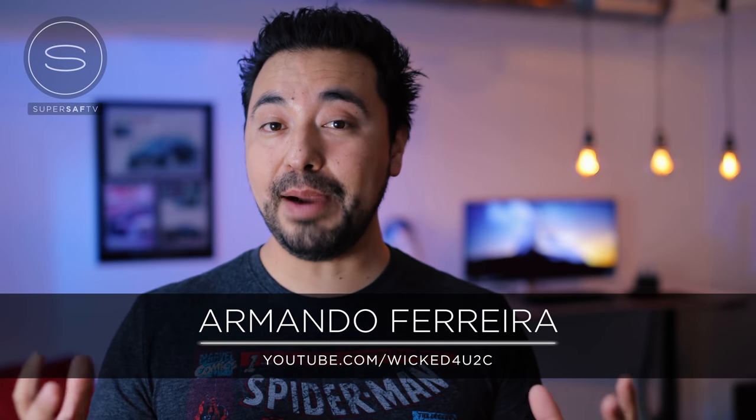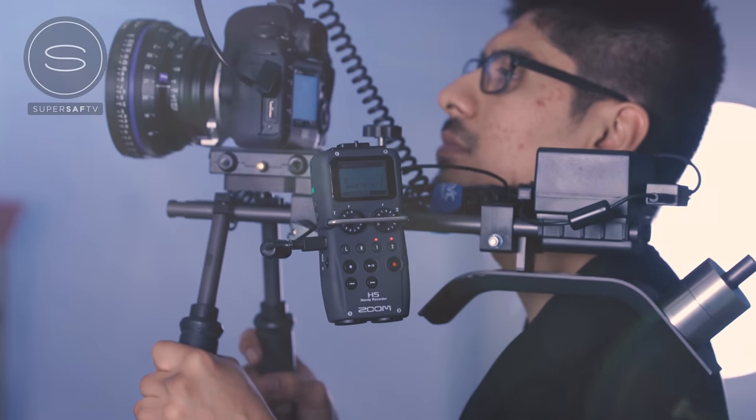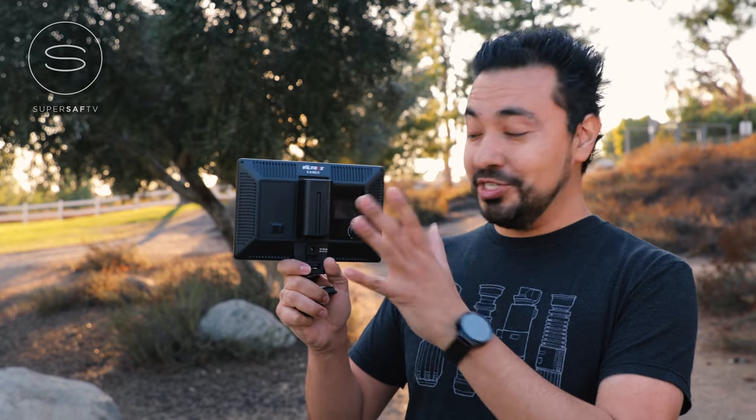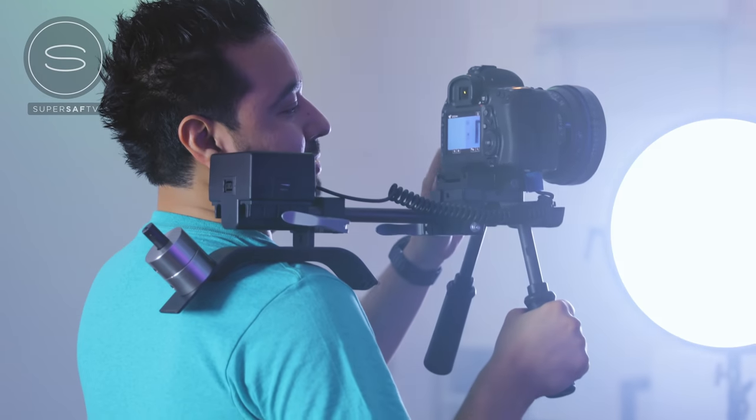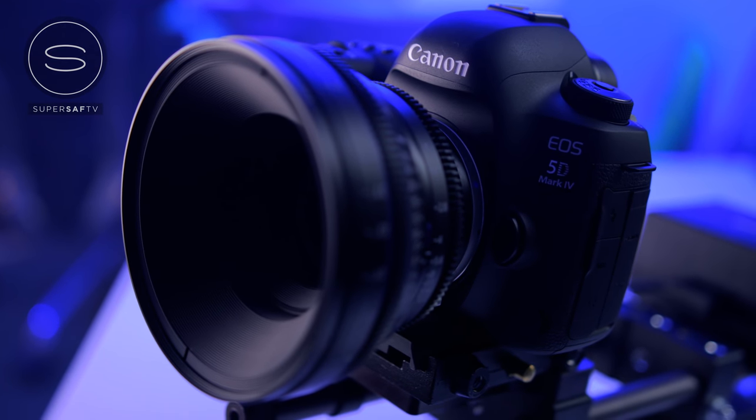Armando here on SuperSaf TV, and the camera of choice we use for our YouTube production is the Canon 5D Mark IV. This camera does shoot 4K video, but the biggest reason we picked it is the color science — there's just something about Canon colors that I truly love, especially for skin tones. It's not the cheapest, at about $3,500 for the body, but it offers a ton of features. We do a lot of run-and-gun shooting, the autofocus works amazingly, and the lens selection requires no adapters. Everything works right out of the box. Head over to my YouTube channel to see more video samples.